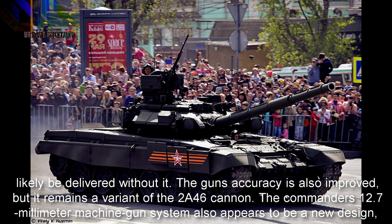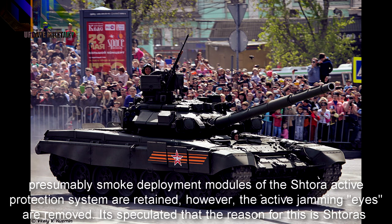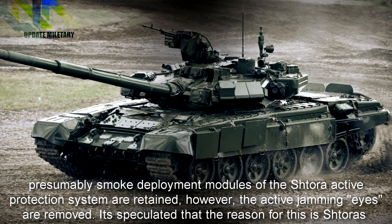The gun's accuracy is also improved, but it remains a variant of the 2A46 cannon. The commander's 12.7mm machine gun system also appears to be a new design, mounted high up above the commander's thermal sight. This is taller than earlier T-90s and probably provides increased functionality similar to the American CROWS system. The laser detection and smoke deployment modules of the Shtora active protection system are retained; however, the active jamming emitters are removed.